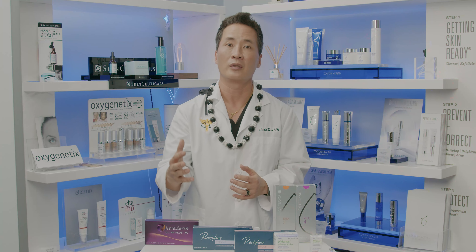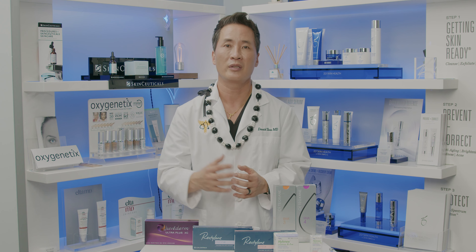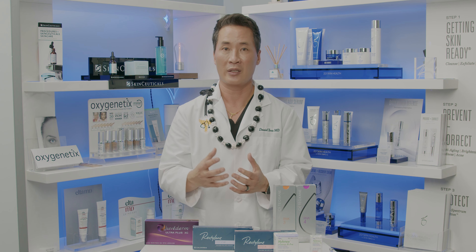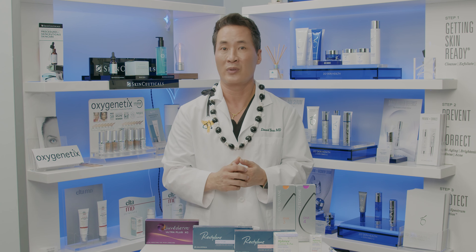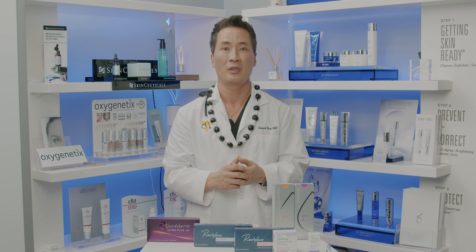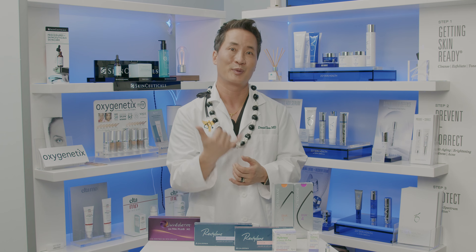Fillers are good, and when used correctly in the right area in an experienced provider's hands, you're going to be in good shape. If you have any more questions, feel free to come by for a free consultation. We look forward to meeting you. Aloha.